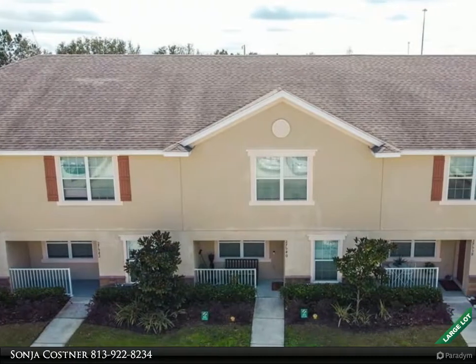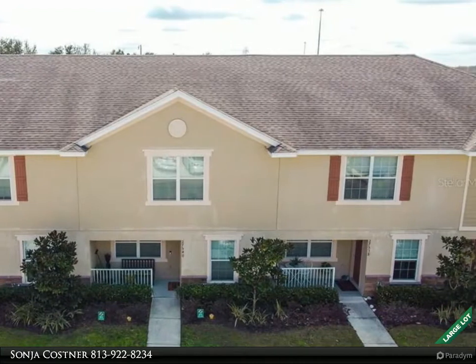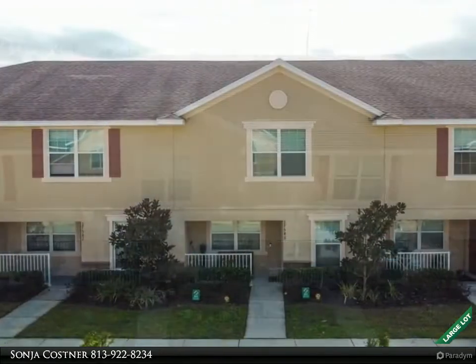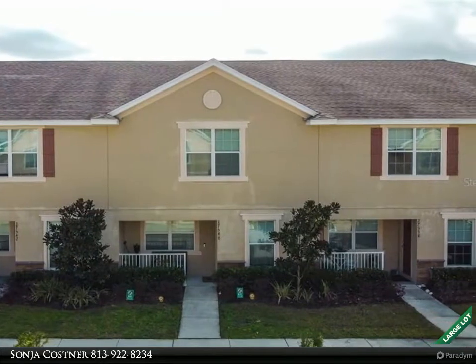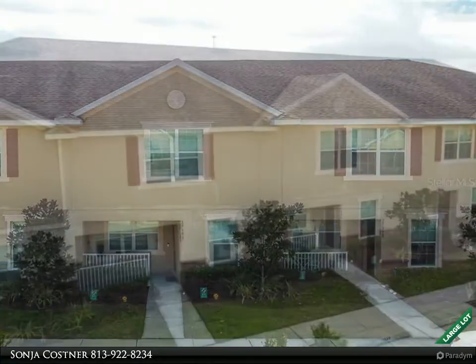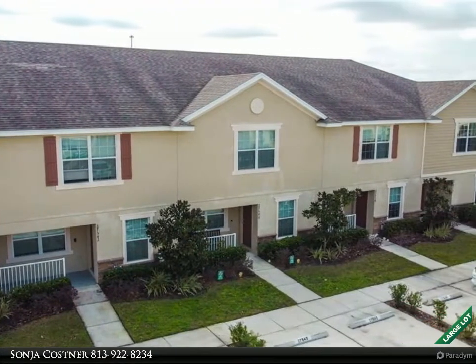This Align Right Realty property video is presented by Sonja Costner. A rare find is this townhome in Santa Fe of Westbrook. It is perfectly located — being one block from I-75 makes commutes from this home a breeze. Situated in Pasco, it has the advantage of being zoned for top-rated schools.